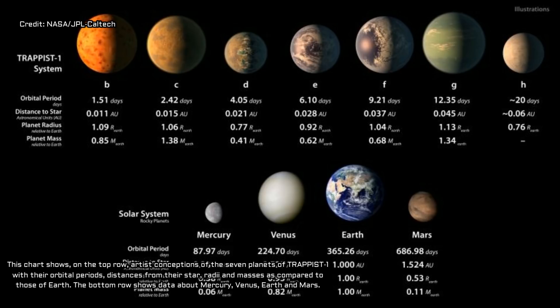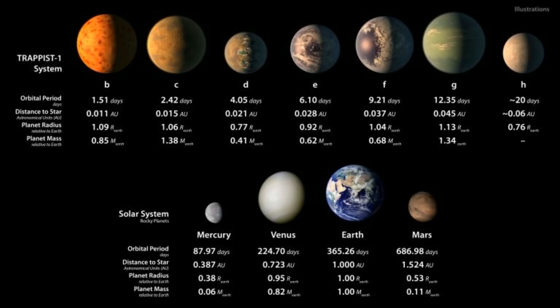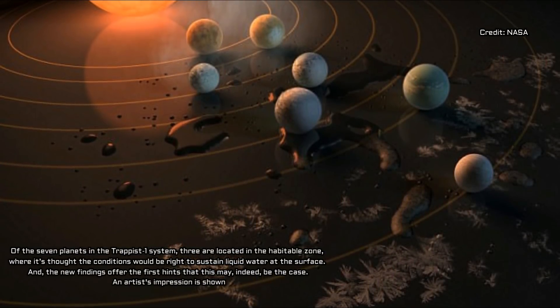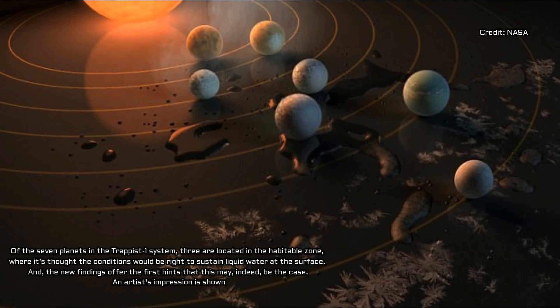The results suggest the innermost planets, TRAPPIST-1b and TRAPPIST-1c, could have lost as much as 20 Earth-ocean's worth of water in the last 8 billion years. The outer planets, however, including E, F, and G, which orbit in the habitable zone, would have lost less water and could still retain vast stores of liquid water on the surface.